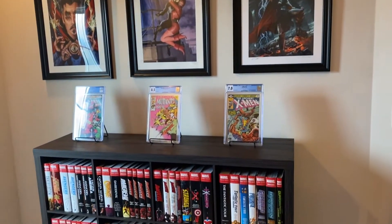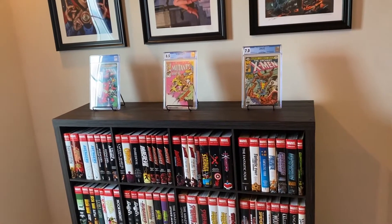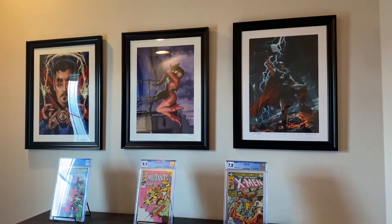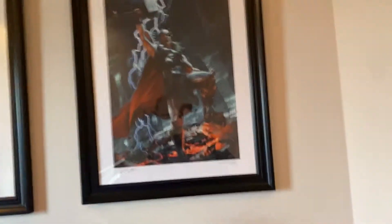Alright, so here is my omnibus shelf and you can see I've got some CGC graded slabs resting on top of it. And then I've got some nice art prints that I got from Sideshow right above that. So first, let's just take a look at some of the art prints.